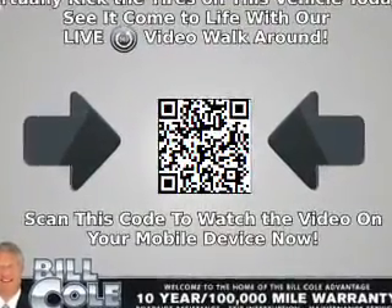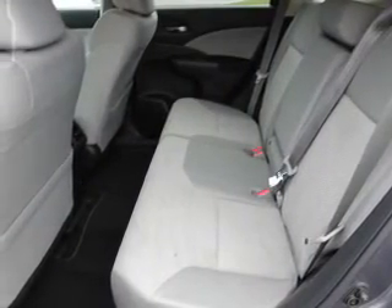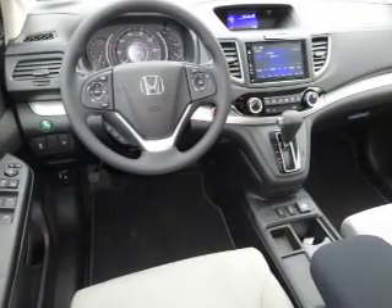Inside you'll find heated seats, Bluetooth connectivity, an auxiliary input, steering wheel controls, a premium sound system, push button start, and a backup camera.